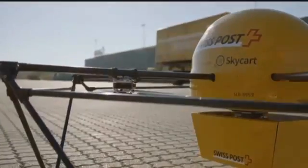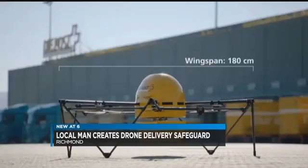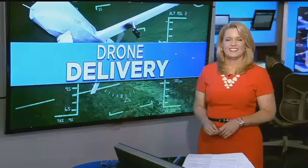And take a look at this. One local man may be bringing us a step closer to receiving goods by drone. He has created Drone Delivery Systems, an air box that can receive and also safeguard deliveries. Heather Sullivan shows us how it works.